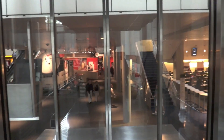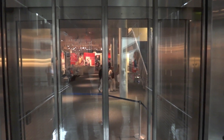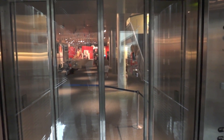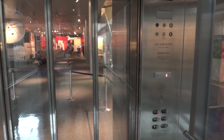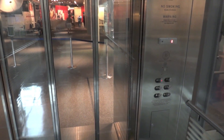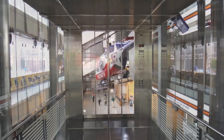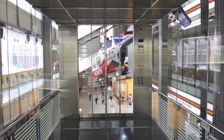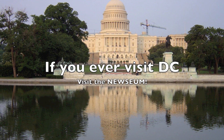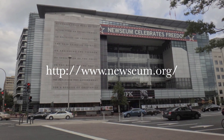Now we're coming back down into the concourse level. Watch the button go out. Now we're in this room — just give it to the door. Thank you.